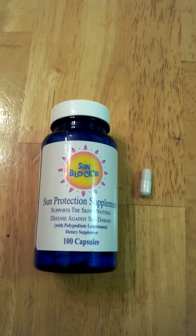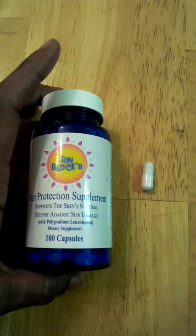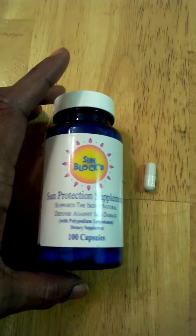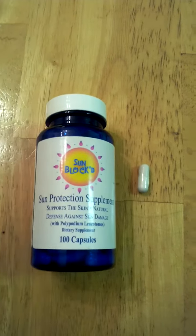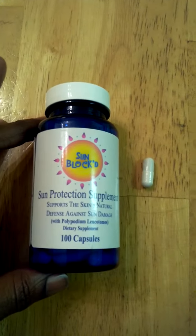This is great for anybody with prolonged sun exposure, fair skin, anybody that's fair skinned, anybody that has photosensitivity, hypersensitivity or sun allergies. Just a great product to take.